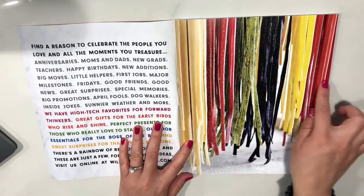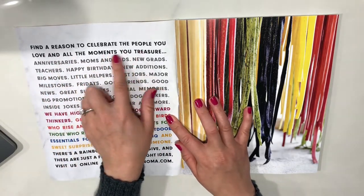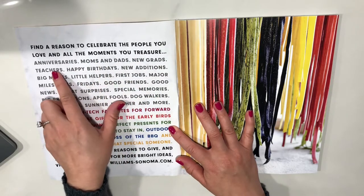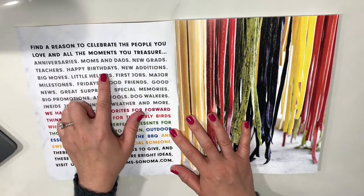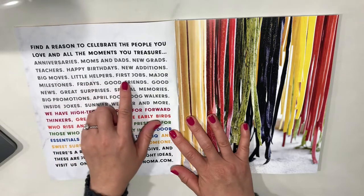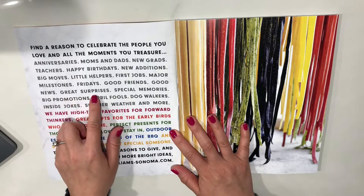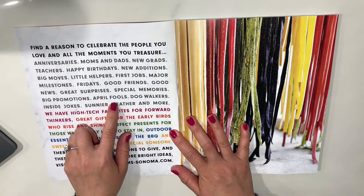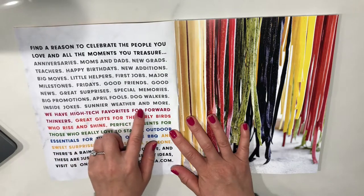Look at all these colors — these are all different types of pastas. The catalog reads: 'Find a reason to celebrate the people you love and all the moments you treasure.' Anniversaries, moms and dads, new grads, teachers, happy birthdays, new auditions, big moves, little helpers, first jobs, major news, great surprises, special memories, big promotions, April fools, dog walkers, inside jokes, sunnier weather and more.